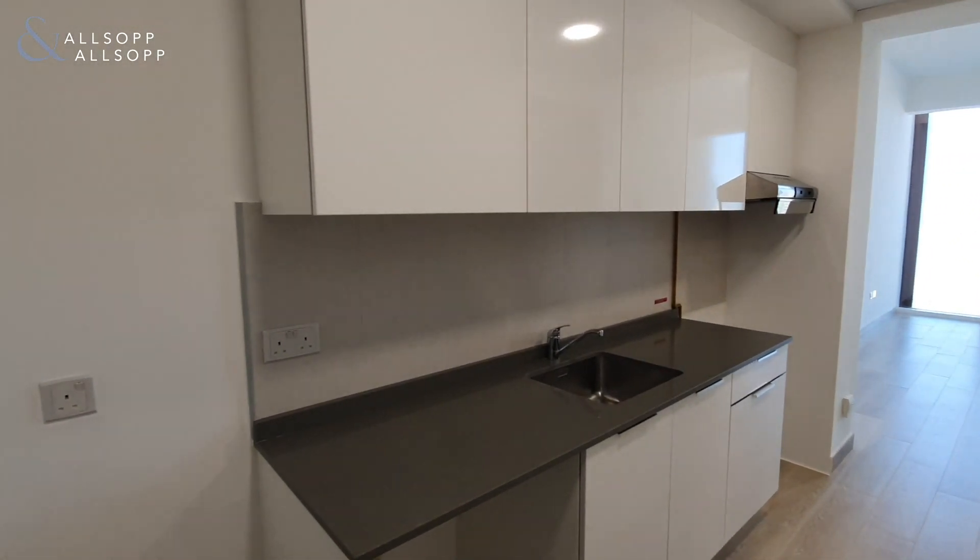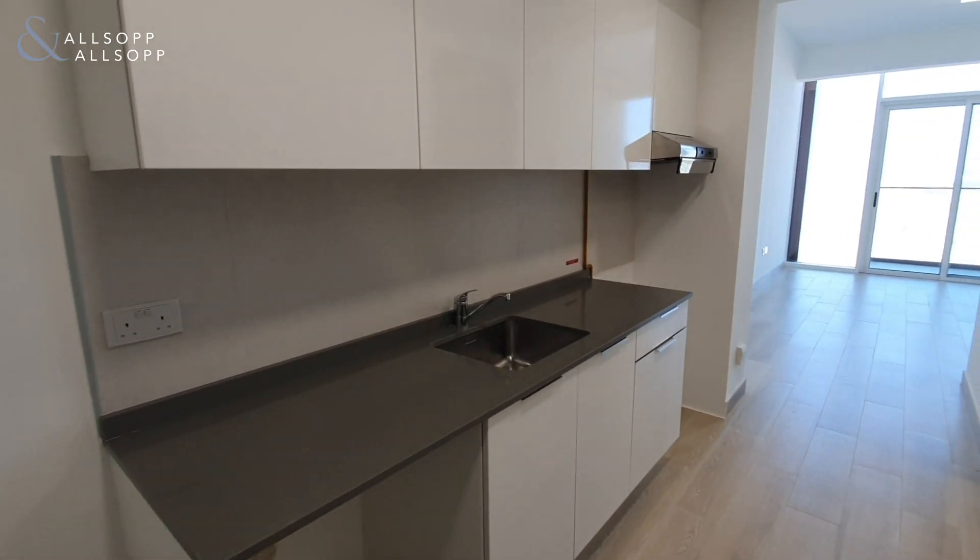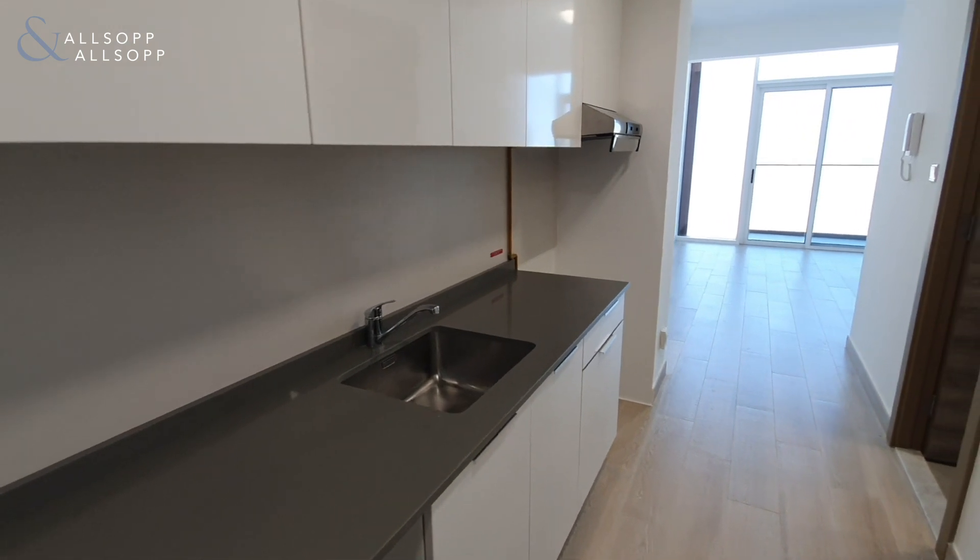As you come in the front door, to your left hand side you have the kitchen area with space for the fridge, washing machine and gas cooker.